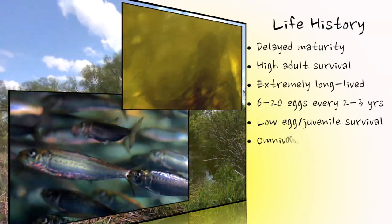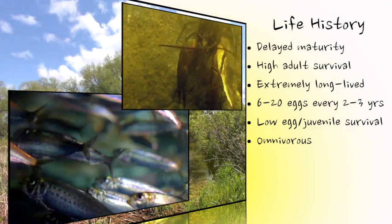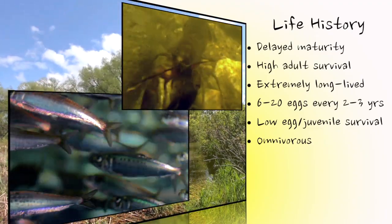Crayfish are especially favored food items, with insects, worms, leeches, snails, small fish, frogs, and some plant matter making up the rest of the diet.